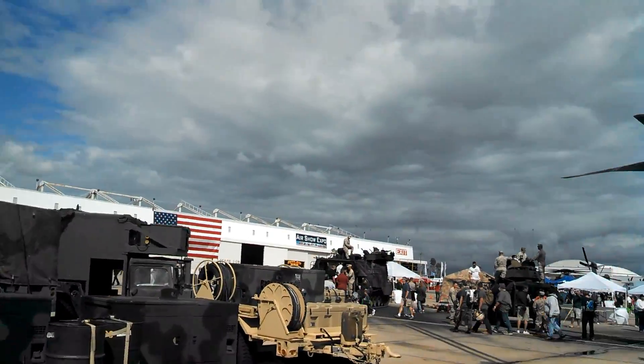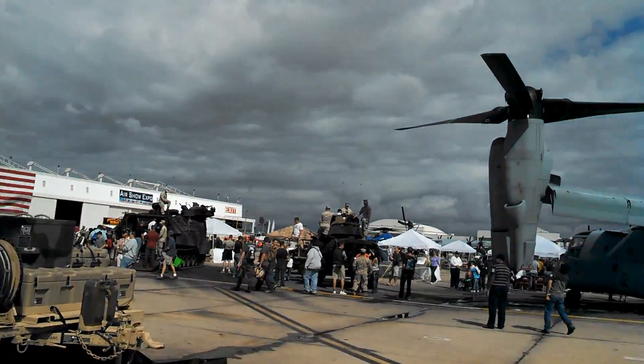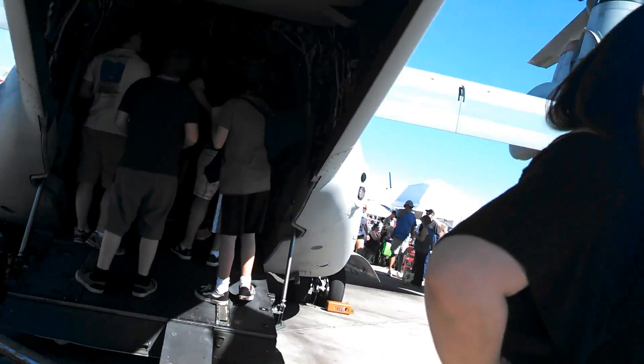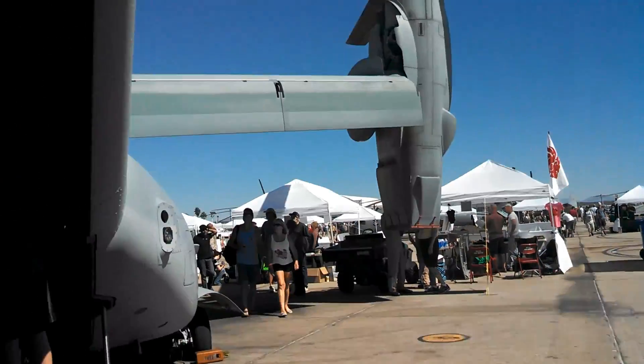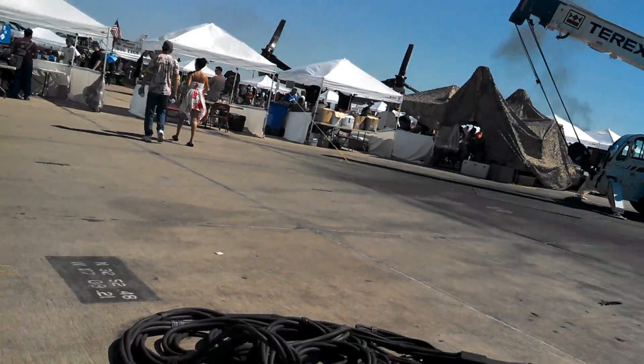Do you fly this aircraft? No way! It's kind of crowded in there. Excuse me, sir, do you fly this aircraft?